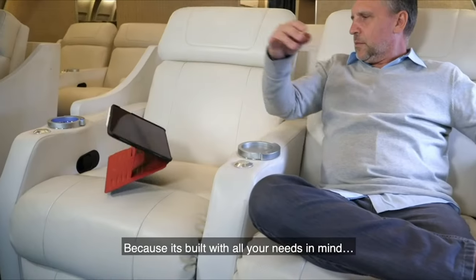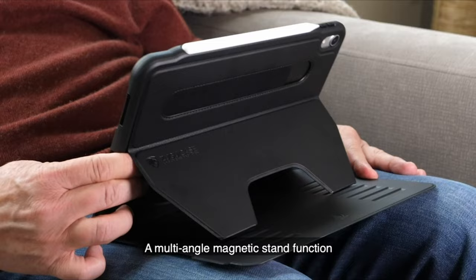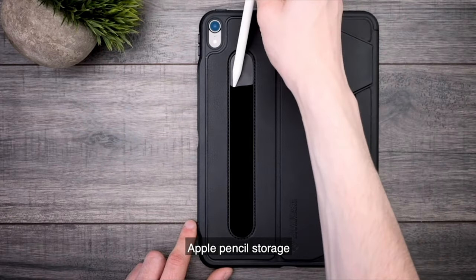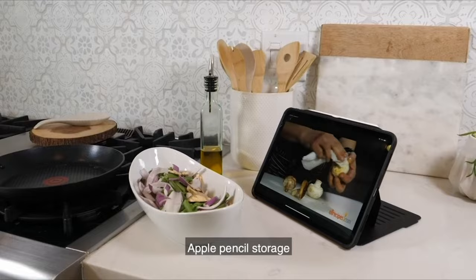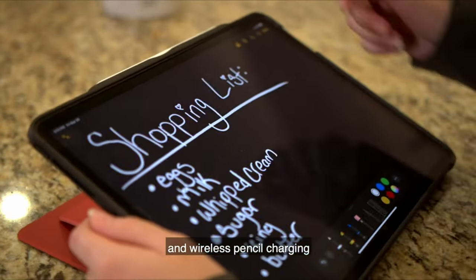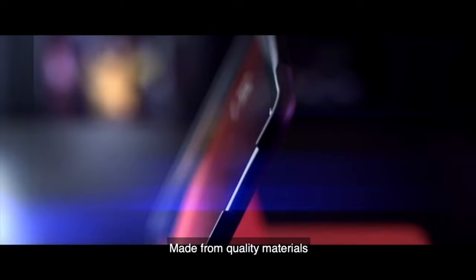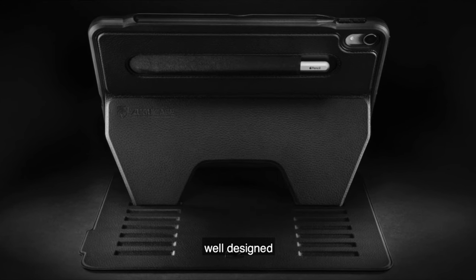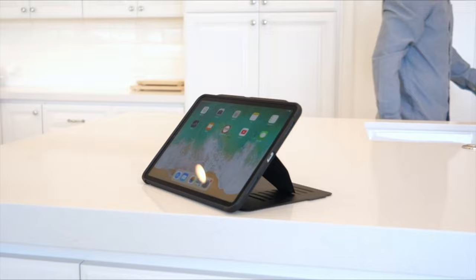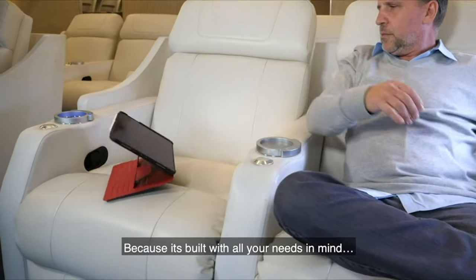Specifically designed with the Apple Pencil in mind, the Zugu case features a recessed holder on the spine providing a perfect spot for storing and charging your Apple Pencil, plus an extra slot for pencil storage when not in use. The case boasts an industry-leading rugged dual injection PC TPU shell tested to safeguard your iPad against drops of up to 5 feet, even on concrete surfaces.